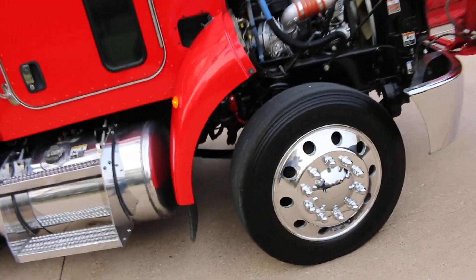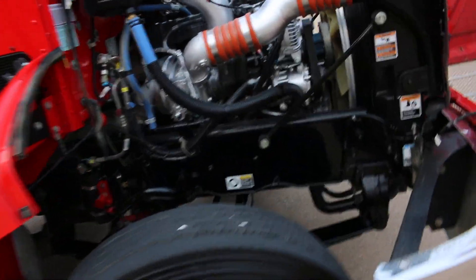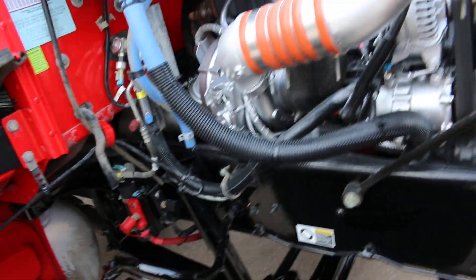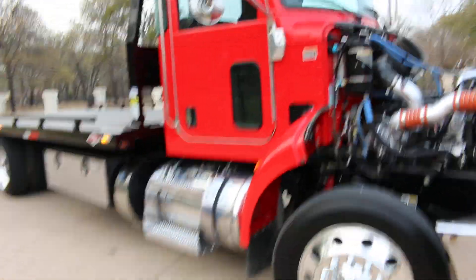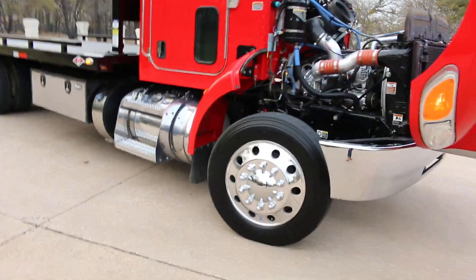We're going to do a PM service on it — oil, filters, fuel filter — and check everything to make sure she's good to go. It is a real stunning truck. I'm going to close the hood here — might take two hands, there's so much wax on this hood I can't get any traction.